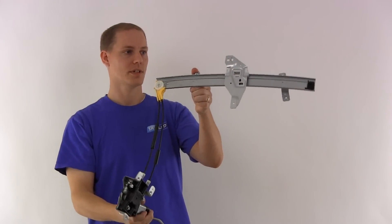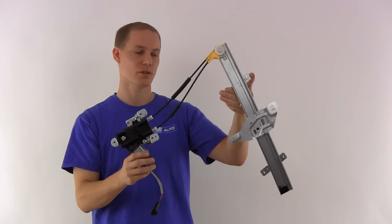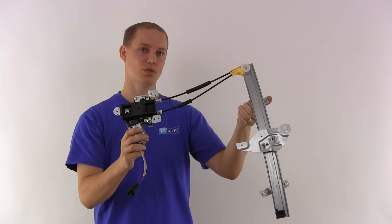The window regulator itself comes pre-greased and it has all the right brackets on it so it bolts right into your door. Once again, it is 1A WRG 00023.